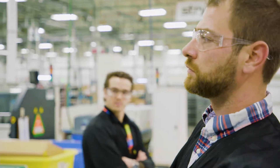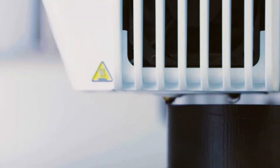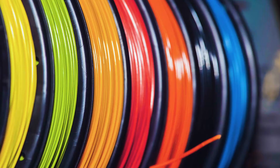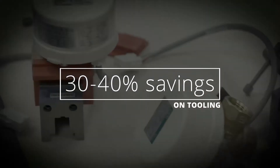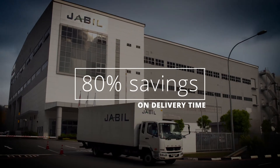Every aspect of the process has been significantly improved by having this ability within our facility. First being time, second being more creativity, third is cost, fourth being materials. We've seen between 30 and 40 percent savings on the tooling, and we've also seen 80 percent savings on delivery time to our factories.